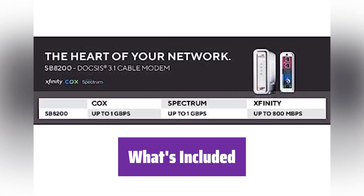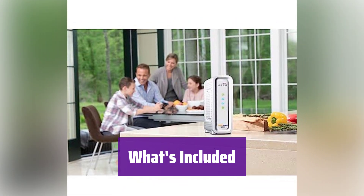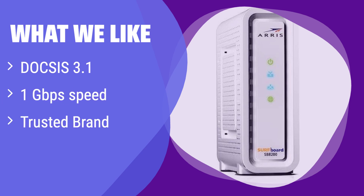In the box you'll find the Arris Surfboard SB8200 cable modem, power supply, quick start guide, and a 2-year warranty card. This modem uses the latest DOCSIS 3.1 technology for superior connectivity and faster speeds up to 1 gigabit per second. If you're looking for a reliable and high-performing modem from a trusted brand with a proven track record, then this is for you. It's a great option for those who want a simple yet effective solution for their internet needs.